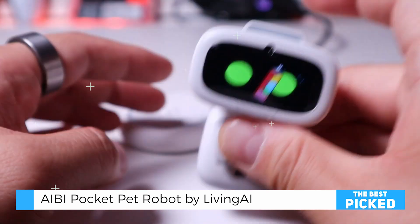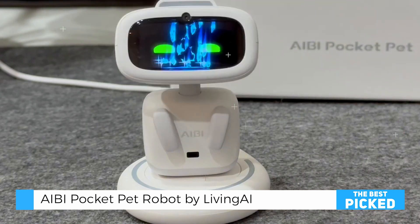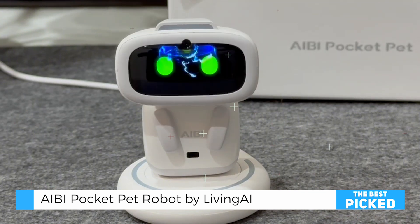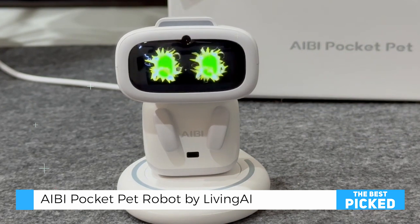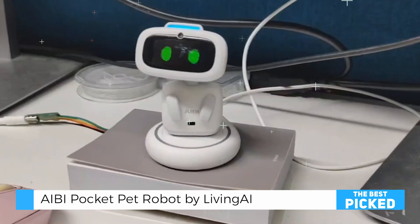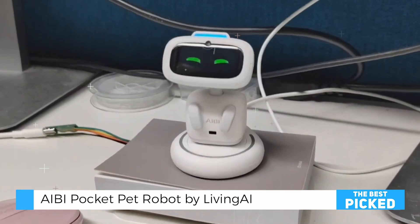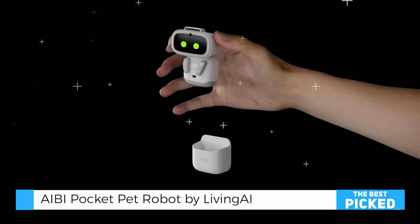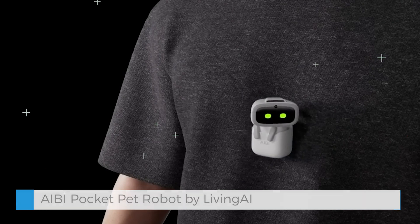Overall, the AIBI robot stands out as a groundbreaking innovation in personal robotics. Its combination of practicality, creativity, and charm makes it more than just a gadget — it's a companion that adds joy and convenience to daily life. While there are areas for improvement, such as sound quality and offline capabilities, AIBI's strengths far outweigh its shortcomings. Living AI has successfully created a device that feels personal, interactive, and futuristic, offering a glimpse into the potential of AI in everyday living. Whether you're looking for a functional assistant or a playful partner, AIBI delivers an experience that's both delightful and practical.